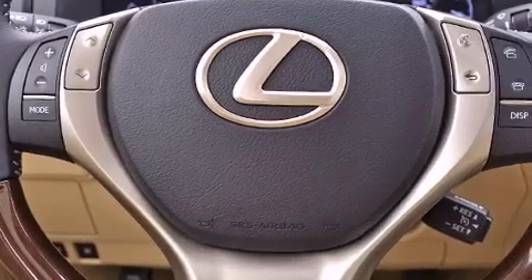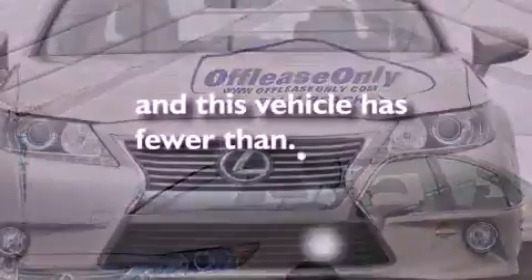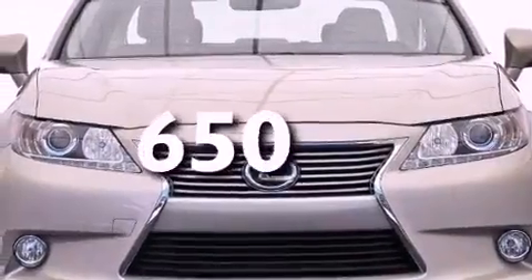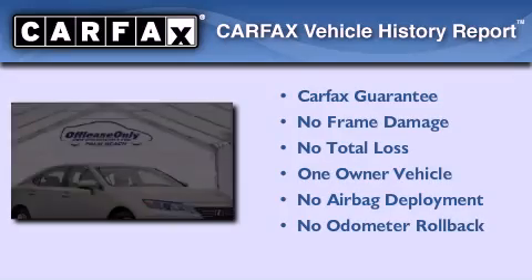An engine immobilizer theft deterrent system, rear impact crumple zones, and air conditioning. This vehicle has less than 1,000 miles. This Lexus has had only one owner and it qualifies for the Carfax buyback guarantee.